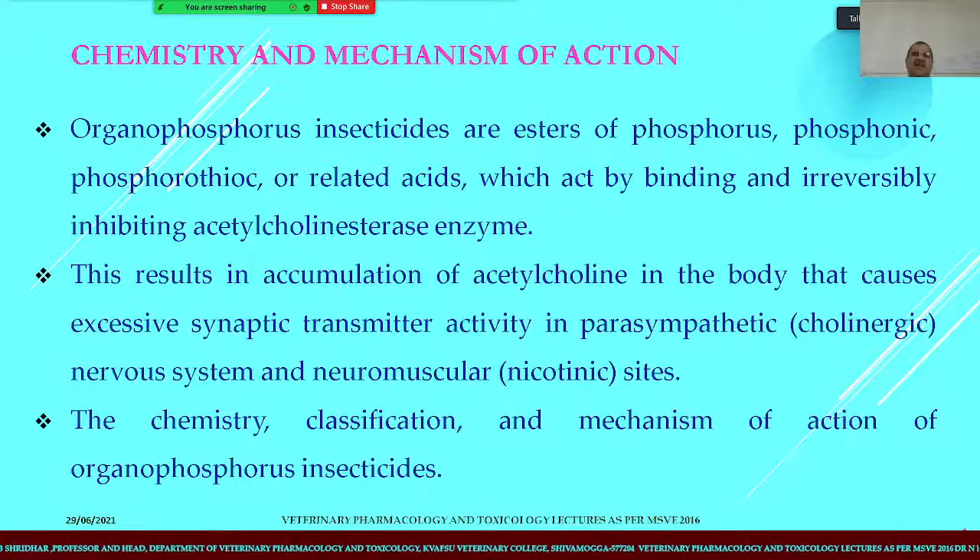Now coming to the chemistry and mechanism of action, it is already well established how these agents are going to function as ectoparasiticides.